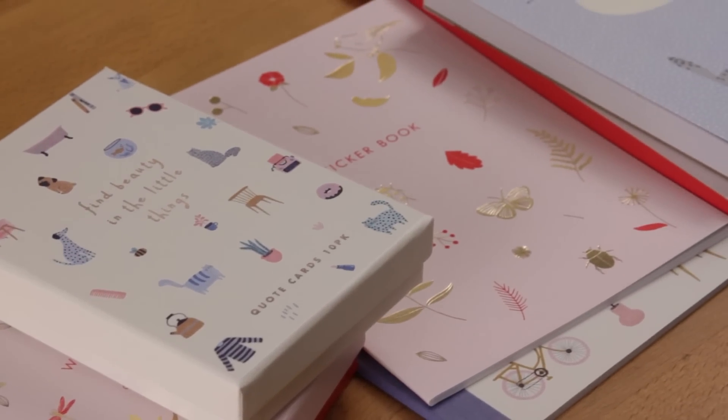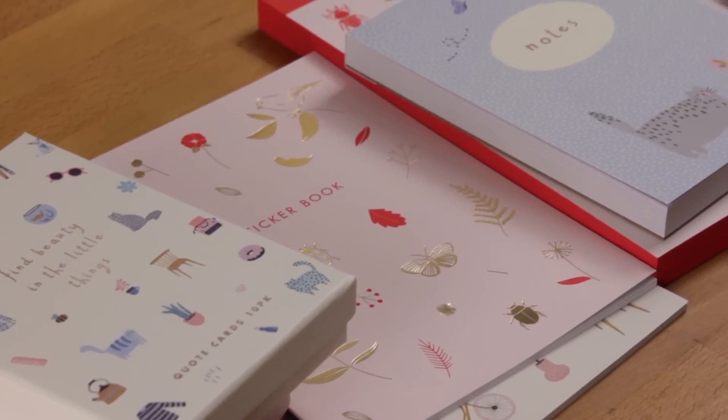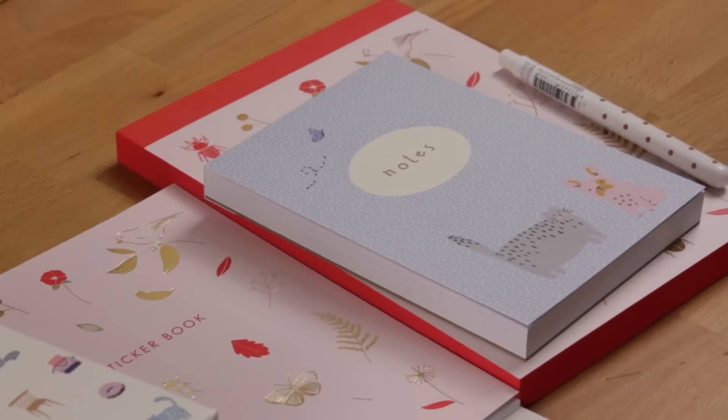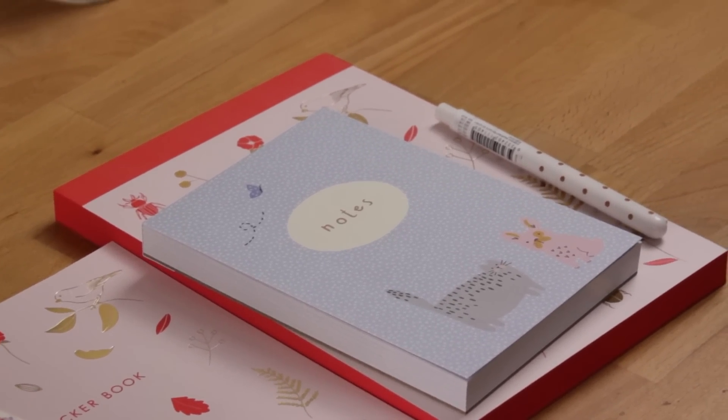Hi everyone, welcome back to Plum Mashable. I have a couple of new items from two new collections from Kiki K. If you want to see what I got in my new season haul, then just keep watching.